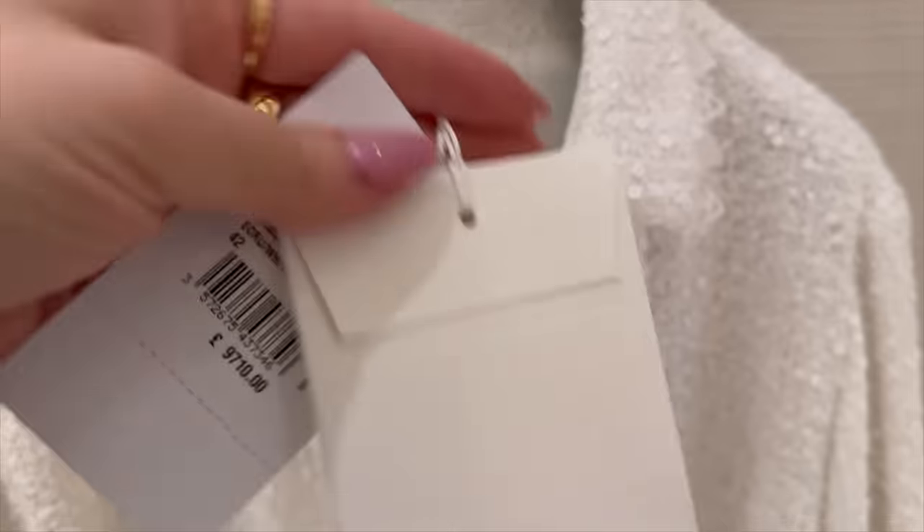I wanted to show you these — look at the handles on these flat bags. This over here is the same bag, exact same. It also comes in white. I spotted these slim bags, and wow, look at the beautiful camellias.